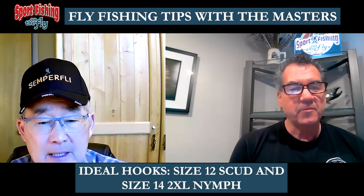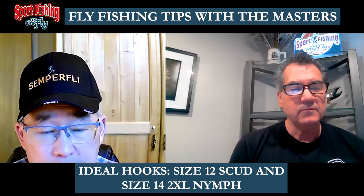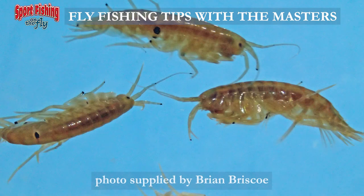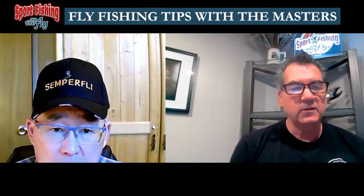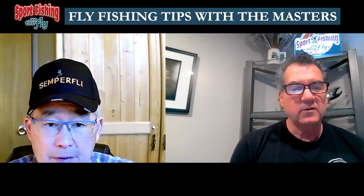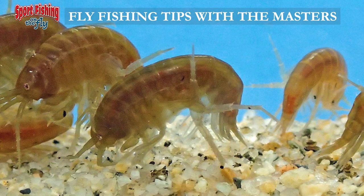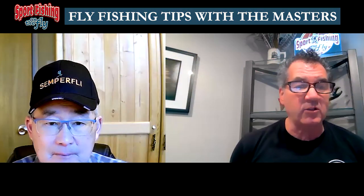Overall, if I only had one choice for fishing the big gamma shrimp, I would be tying it on a size 12 scud hook or a 14 2x nymph hook. Remember, when shrimp are free swimming their body straightens out with just a bit of a curve — the hump back is when they're at rest. So realistically, when we're fishing a swimming shrimp, those 14 2x or 16 2x nymph hooks with that slight curve are a perfect hook. The scud hook is also great, and the beauty of using scud hooks is they've got that wide gap.